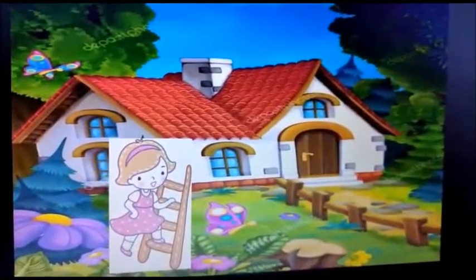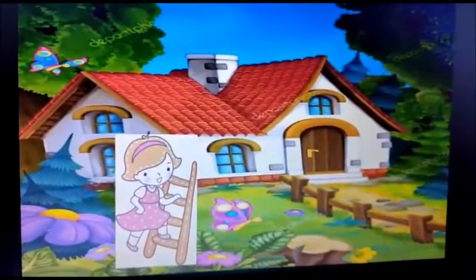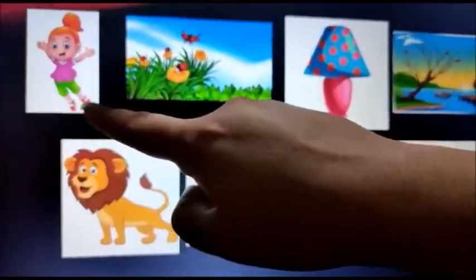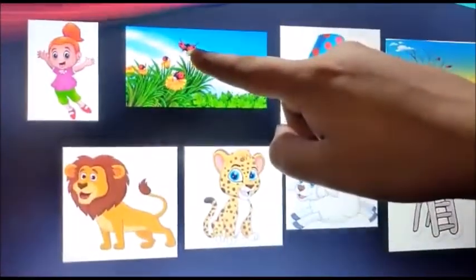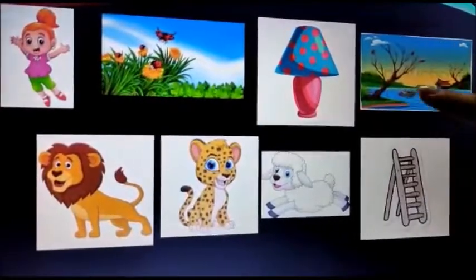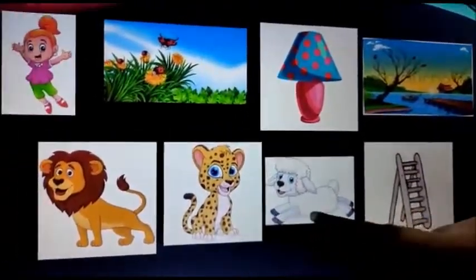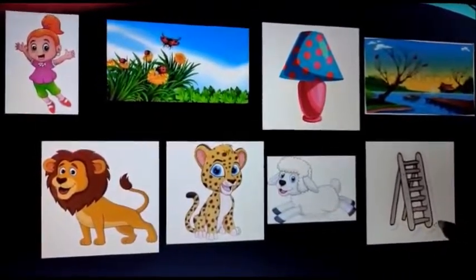Do you all like the story of Lona? Let's revise all the things we learnt from the story which starts with the letter L: Lona, lawn, ladybugs, lamp, lake, lion, leopard, lamb, ladder.